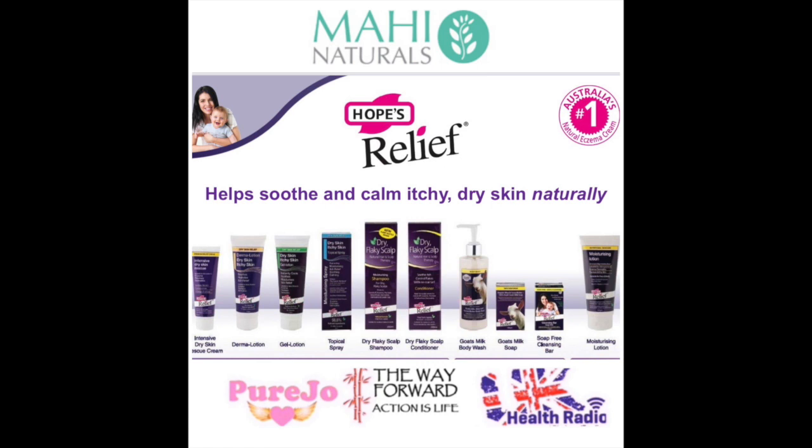And on social media, we're on Facebook at HopesReliefUK.